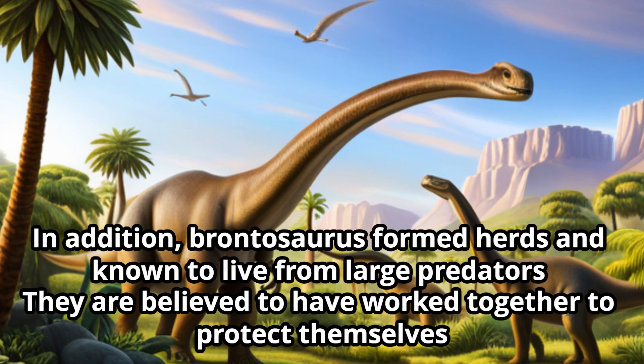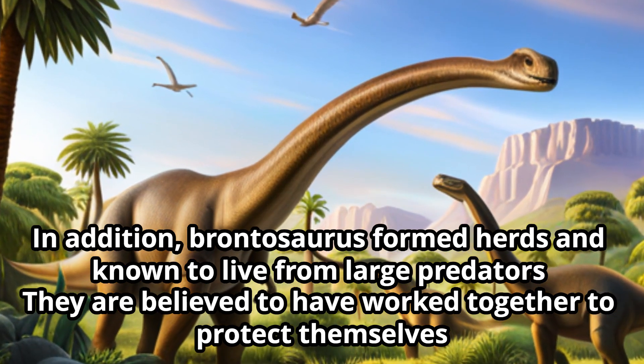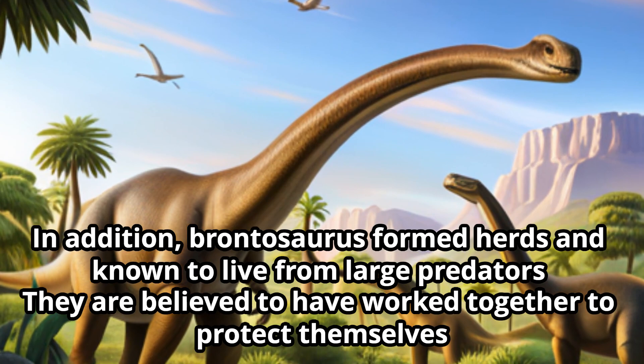Brontosaurus formed herds and is known to have lived away from large predators. They are believed to have worked together to protect themselves.